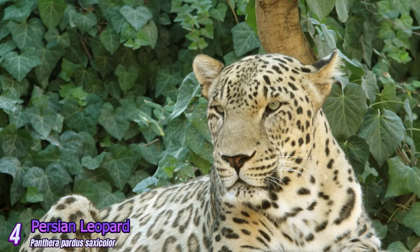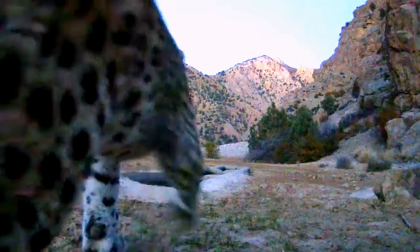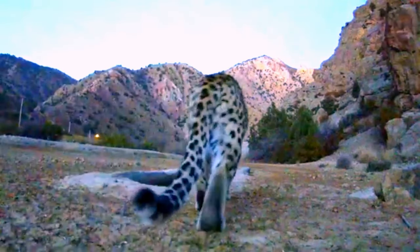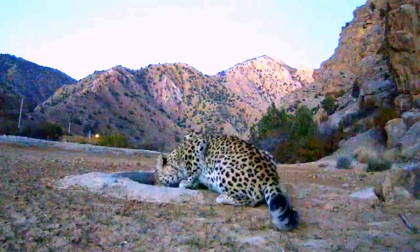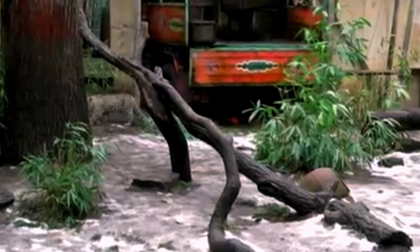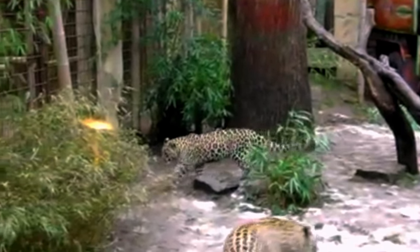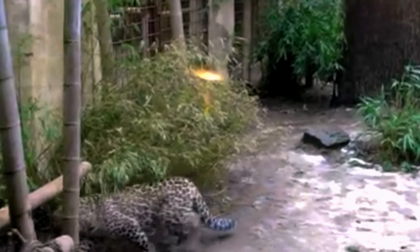Persian Leopard: Native to the mountainous regions of Iran and some other parts of the Middle East, the Persian Leopard has a pale coat and is adapted to a variety of environments, from semi-desert areas to mountainous regions. The Persian Leopard is also endangered, and its population has been significantly reduced due to habitat destruction and poaching.